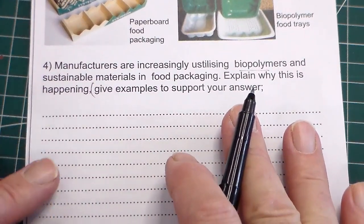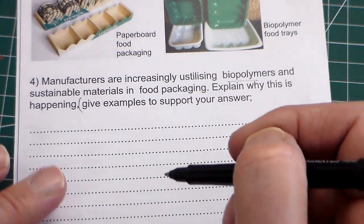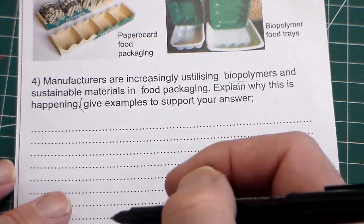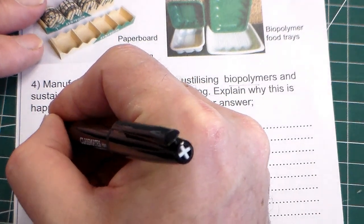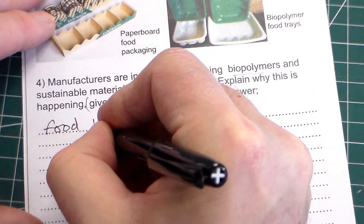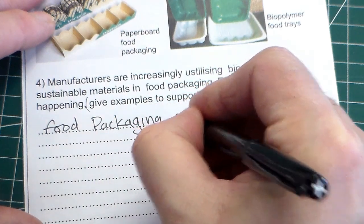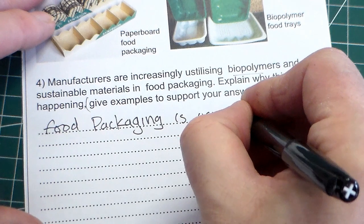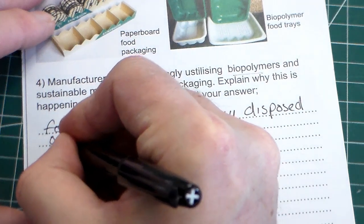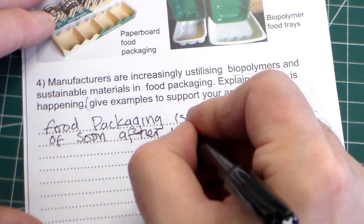This is one that some people might find daunting, and I find that candidates often don't get the full marks. They can write the whole page but not get the full mark. So let's start — I'm going to try and write in block letters so you can see: food packaging is usually disposed of soon after use.